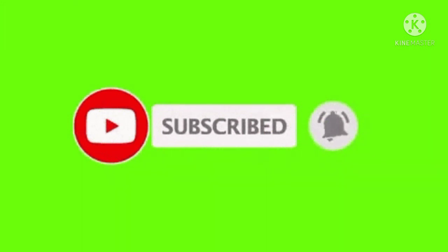If you like my channel, please subscribe and click on the bell icon to see my future posts.